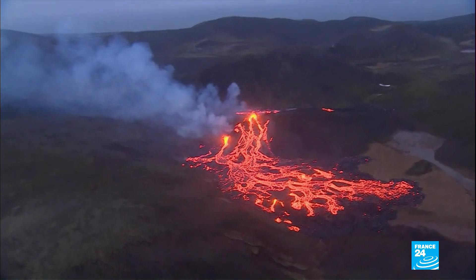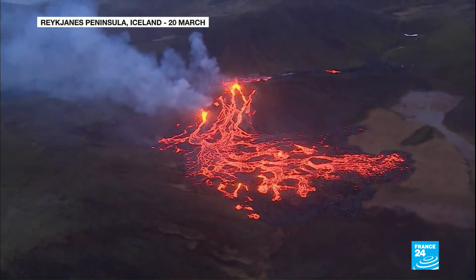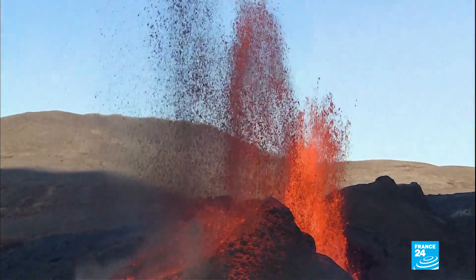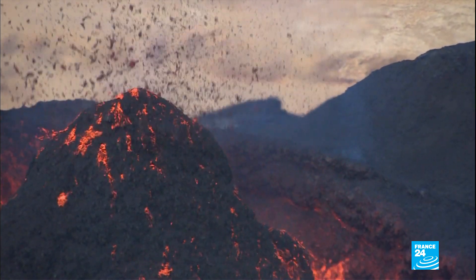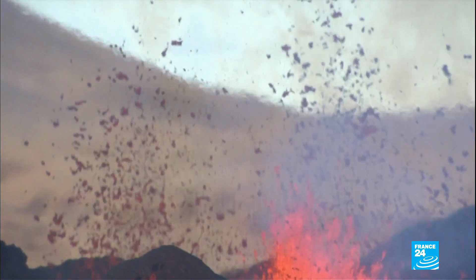The volcano has been erupting since March 19th and has been remarkably stable for most of that time. Now, though, activity has ticked up at one particular crater, and it's behaving almost like a geyser — something experts believe could be due to changes in the composition of magma and gas. To be steadily flowing and gushing for nearly two months, that's pretty unusual. Now it's starting to become more like what we know from Hawaii, Reunion Island and other similar places.